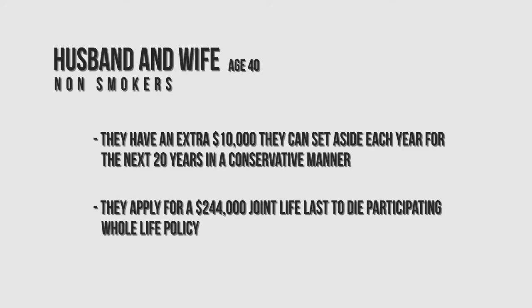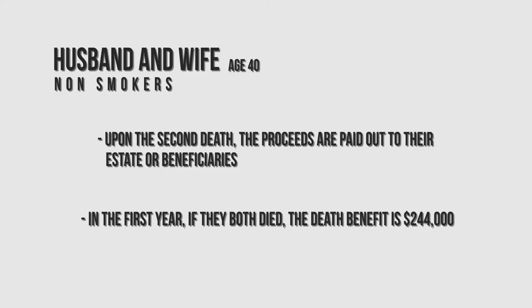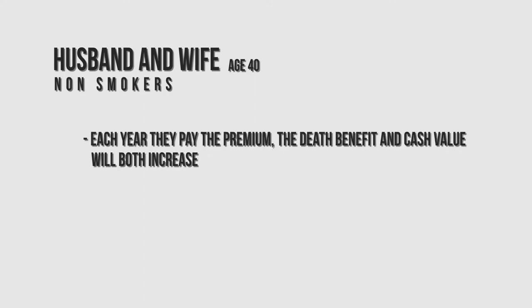The joint life refers to the fact that on the second death, that is when the proceeds — the death benefit or insurance proceeds — are paid out to the estate or beneficiaries. So in the first year, if one of the two dies there's no payout, but if in the first year one died and then the second, there would be a payout of $244,000 to the estate or beneficiaries stated on the policy. Each year they pay their premium, the death benefit goes up and so does the cash value.